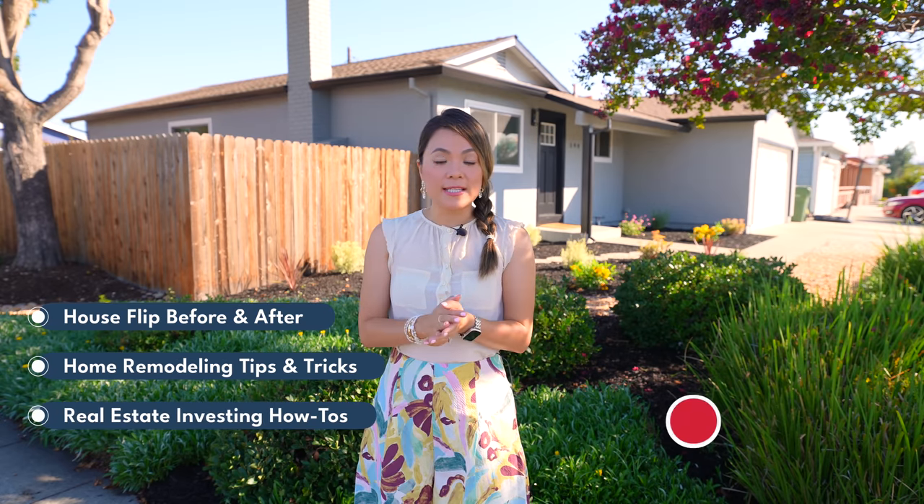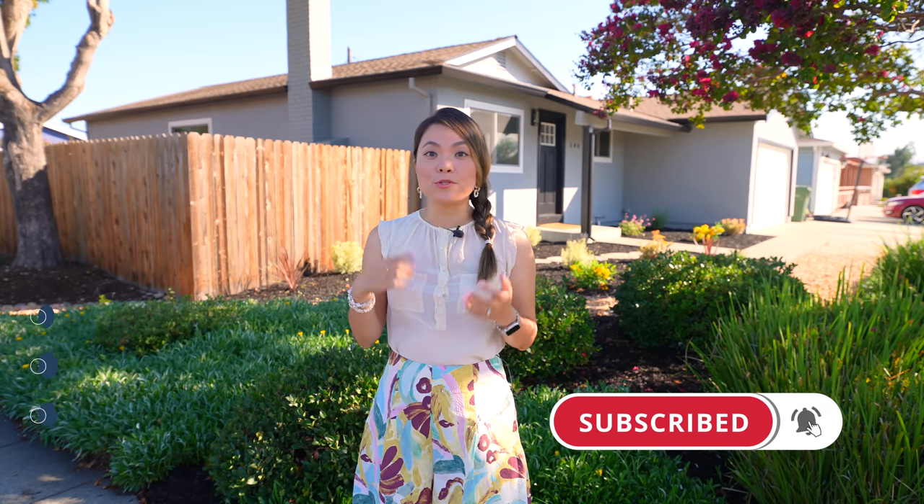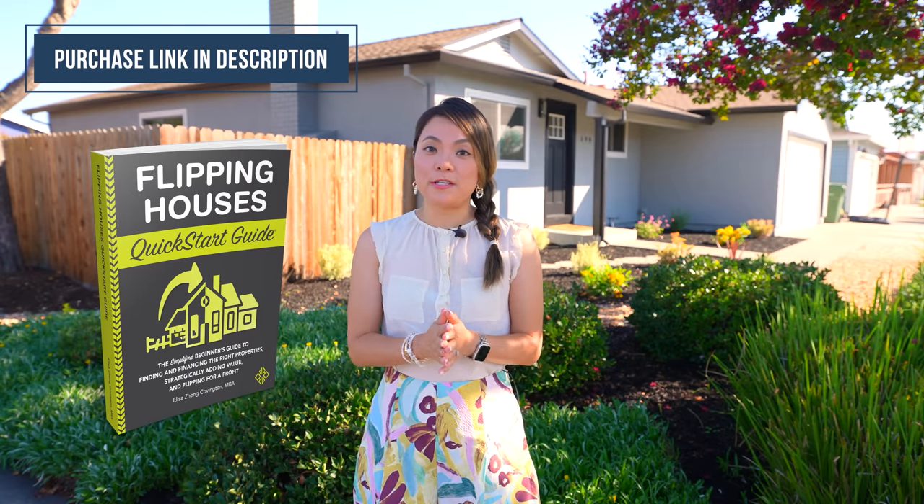If you're stopping by for the first time, glad you found my channel. My name is Elisa and I'm a real estate developer in the Bay Area. I've completed almost 50 projects in just 5 years and I share house flip before and after, home remodeling tips and tricks, and real estate investing how-to's on this channel. Click the subscribe button below so you're in the loop. I just launched my book titled Flipping Houses Quick Start Guide to teach beginners and help people achieve financial freedom. It's linked in the description below if you're interested.